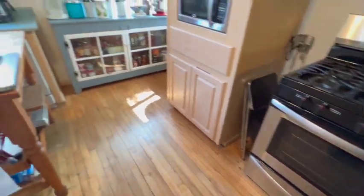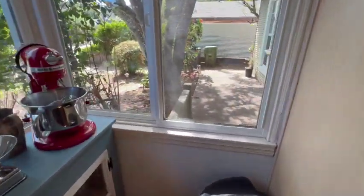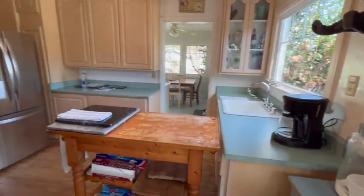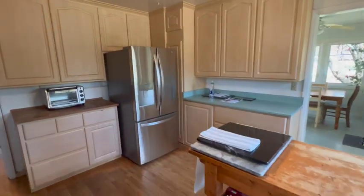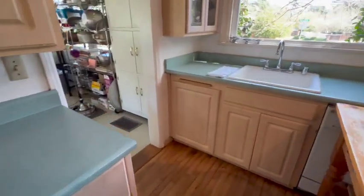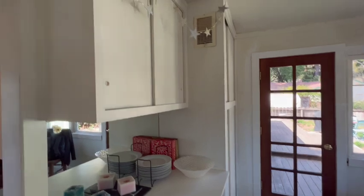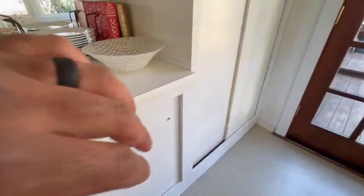You've got your gas stove there and this little nook right here that looks out into the front. Over here is the formal dining area, which is offset from the kitchen. You've got some cupboard space in there.